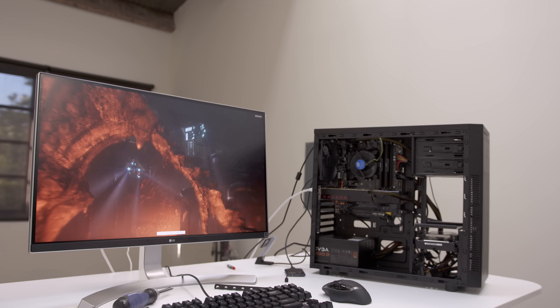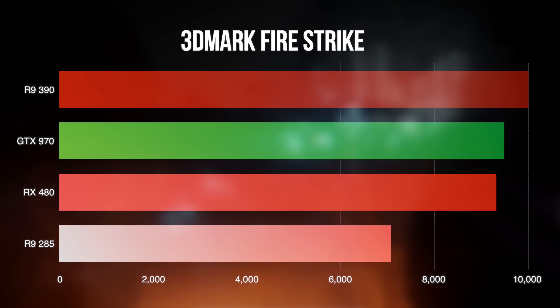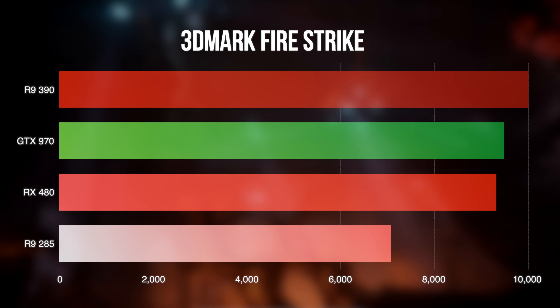The first benchmark is the 3DMark Fire Strike test, which gives us a solid baseline to start with. Considering the GTX 970 is $100 more expensive, it's nearly a tie, while the $330 R9 390 is able to pull out a small lead.